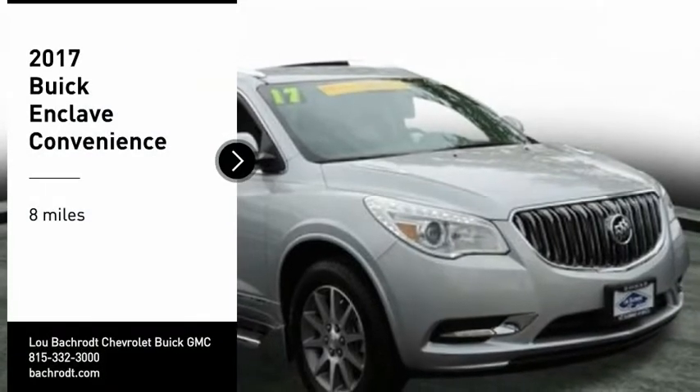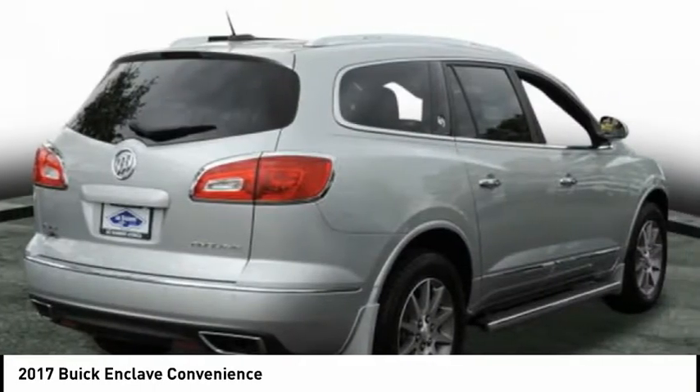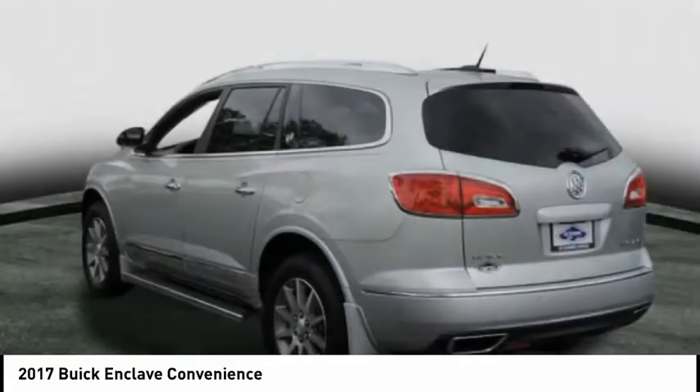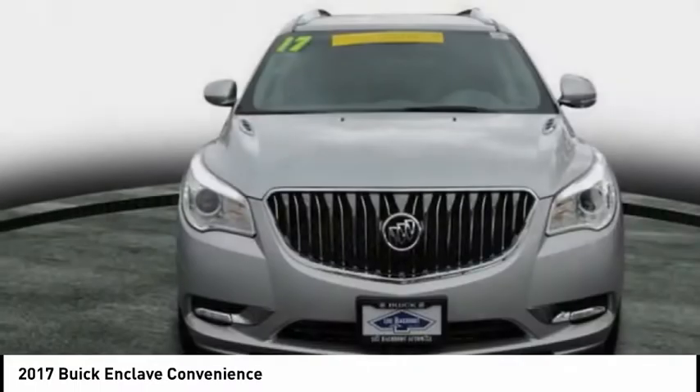Make a great choice today with the 2017 Enclave. The Enclave offers three rows of seats, standard, with seating for up to eight passengers. Not only is it roomy and stylish, but Buick really did its homework on this vehicle. They did not cut any corners.